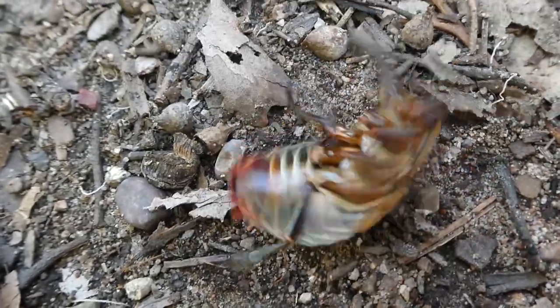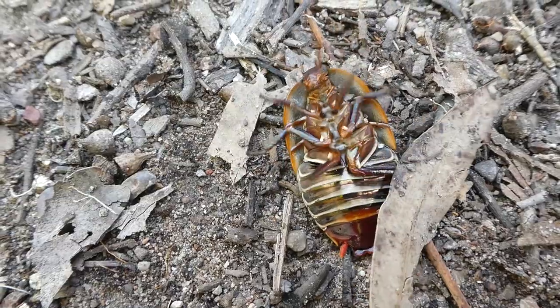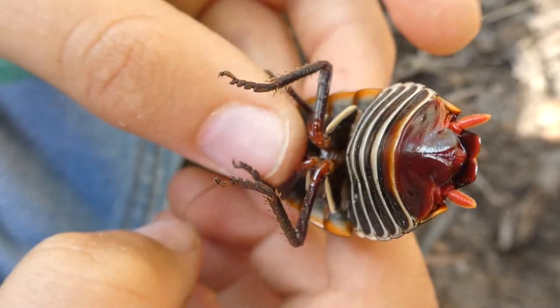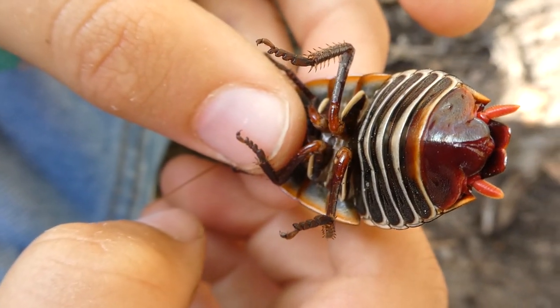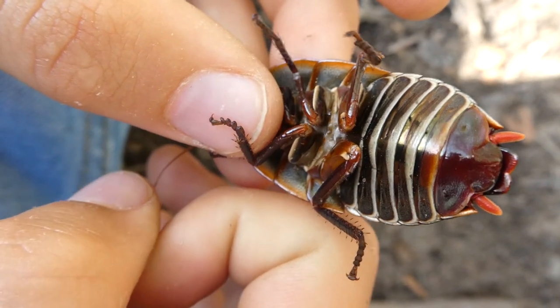You can tell the difference between the females and the males by looking at their underside. On the female, the last segment has a split down the middle. But the last segment on the male's underside is whole. So what do you think this one is? This one is a female.